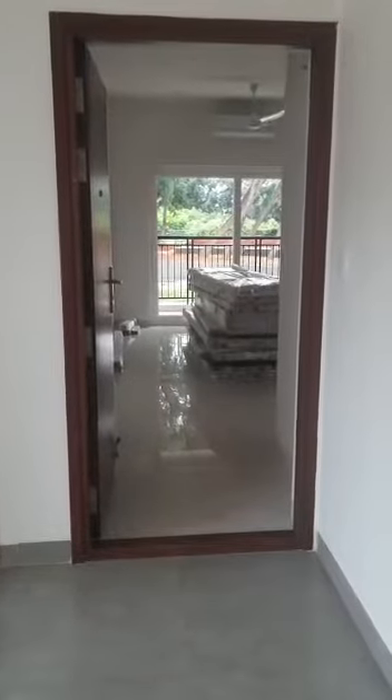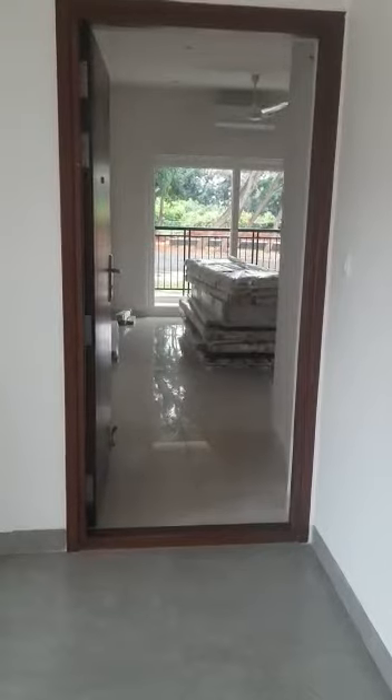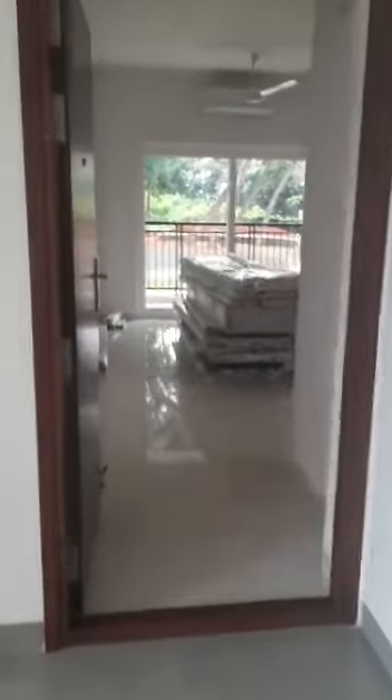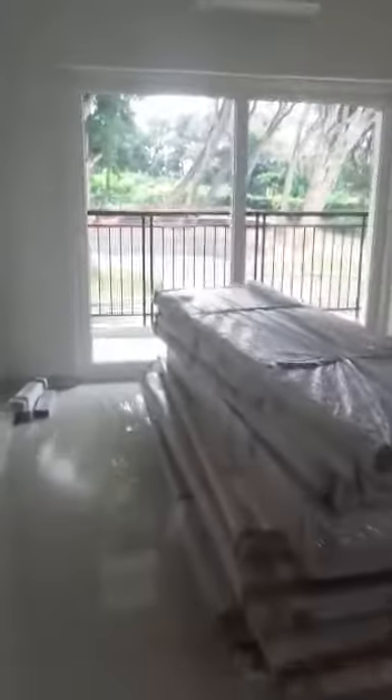This is a two-bedroom apartment, thousand square feet. So this is the entrance. This is your living room — you have one attached balcony in your living room.